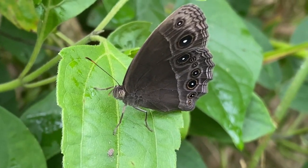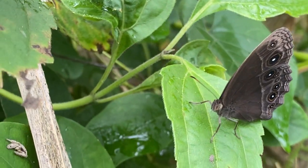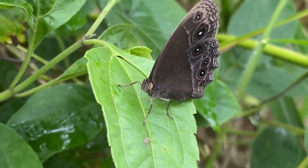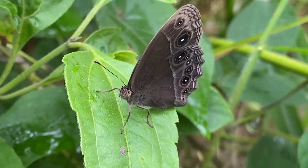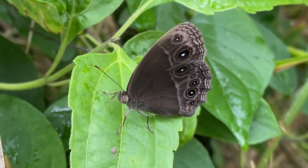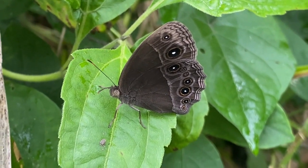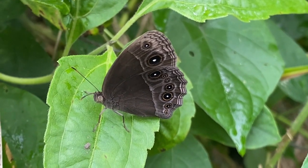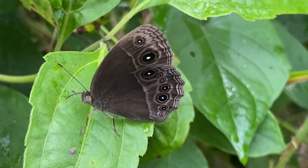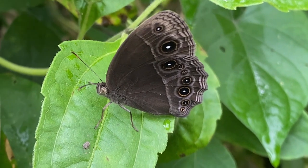Like most butterflies, Melanitis leda goes through complete metamorphosis, consisting of four stages: egg, larva, pupa, and adult. The caterpillars feed on various grass species. As herbivorous insects, the caterpillars of Melanitis leda play a role in the ecosystem by consuming grasses. Adult butterflies also contribute to pollination. This butterfly species is generally common and not considered endangered. However, like many other butterfly species, its population can be affected by habitat loss due to urbanization and agriculture.